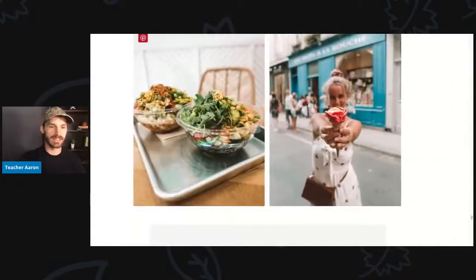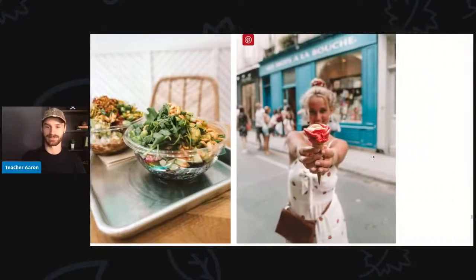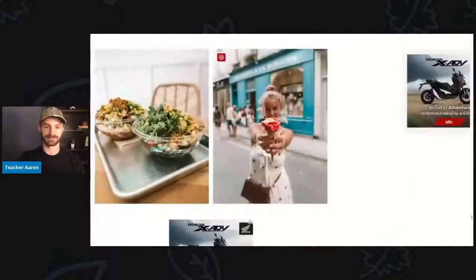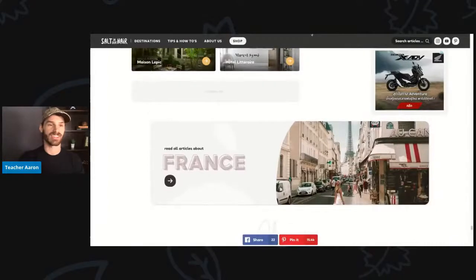Here is another picture of some salad that the young woman and her boyfriend ate. The salad has some green plants and what looks like peanuts, maybe some avocado. It looks very yummy. Then in this picture, she is holding an ice cream cone shaped like a rose or a flower. And that is the end of their vacation in France.